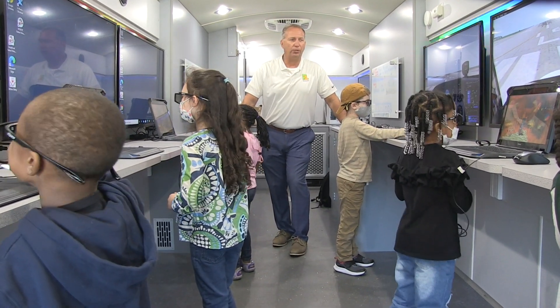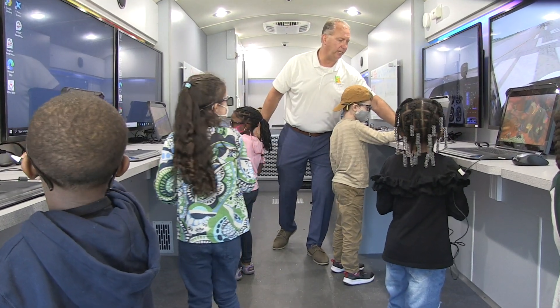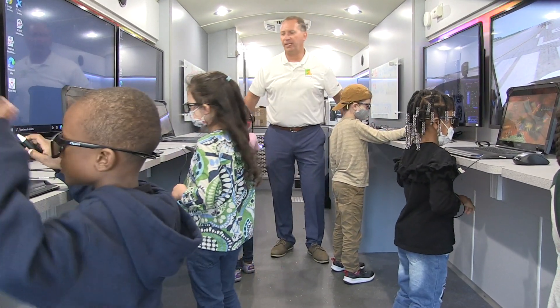It also provides the opportunity for teachers to see whether their kids are understanding what they're teaching. What we've been doing is exposing our children to ZSpace when the STEM bus comes. They've been able to experience that, and now we're trying to bring that into the classroom.